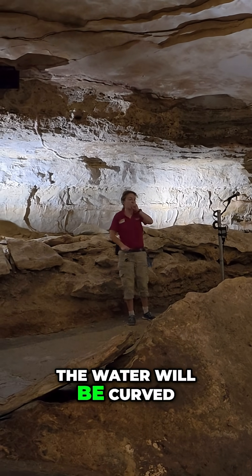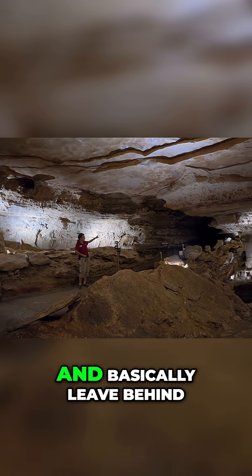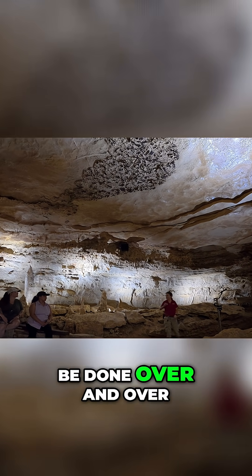The water will be carried, either by dripping or flowing. The water will evaporate and basically leave behind that calcite in its place. Now this process will be done over and over.